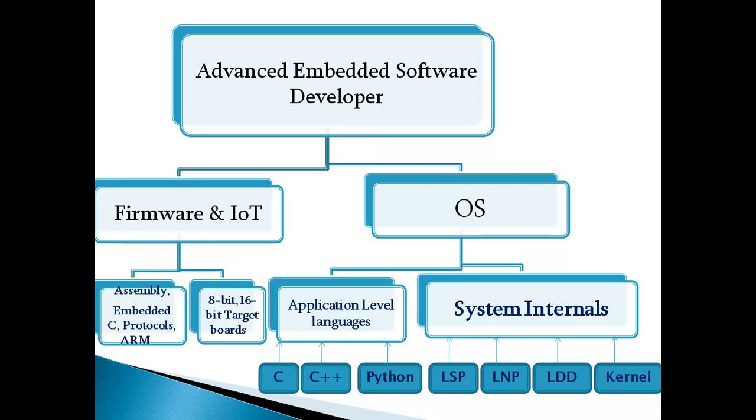Embedded software development is categorized into different areas: firmware, IoT, and operating systems. Firmware requires fundamental skills starting from basic controllers such as 8-bit microcontrollers and 8-bit microprocessors, which are already studied in engineering. Along with device knowledge, engineers need to update other programming skills and work with different development tools, improving their programming in assembly, embedded C, and C.